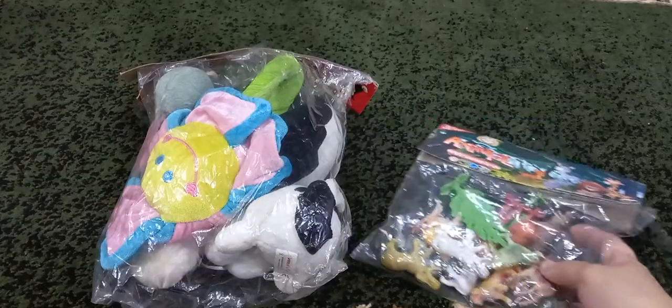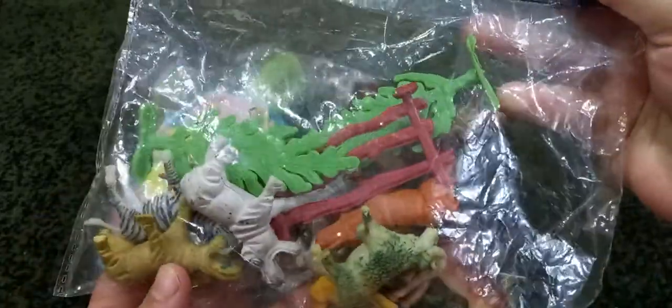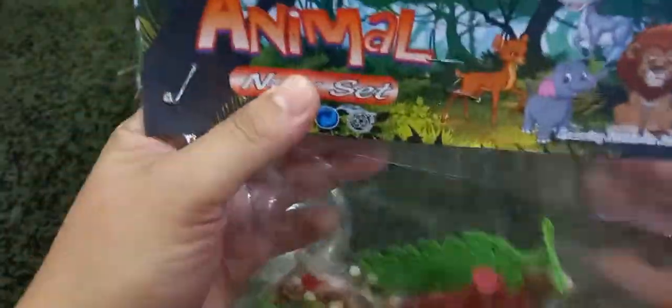Hi kids, today I have some animals for you. Let's open it.